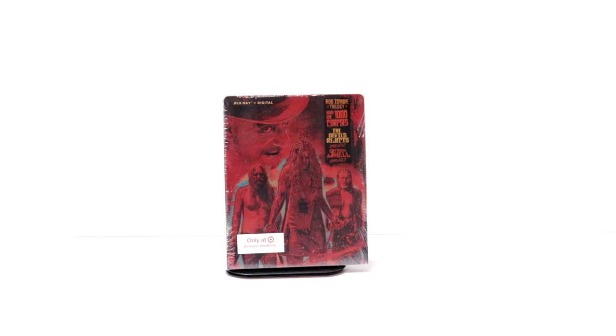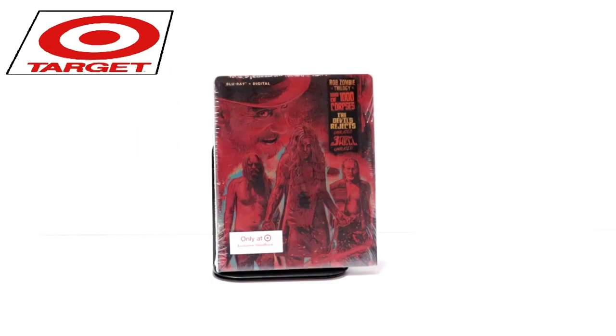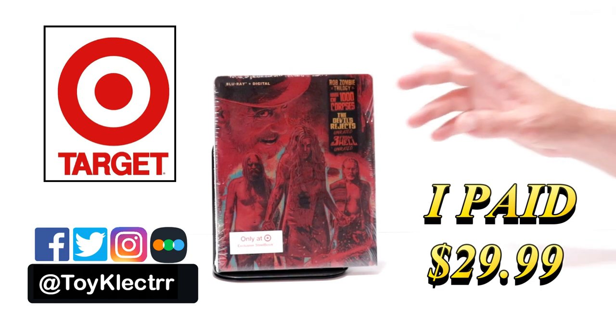Hey, Tony here. Today we're going to do an unboxing of the Target exclusive stillbook for the Rob Zombie Trilogy. So stay tuned. Today I picked up a copy of the Target exclusive stillbook for the Rob Zombie Trilogy.